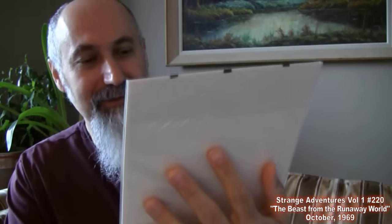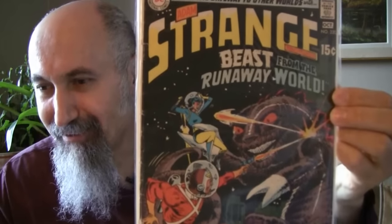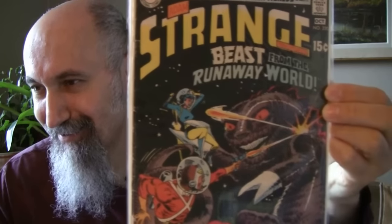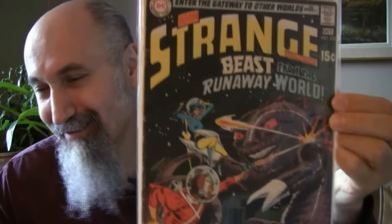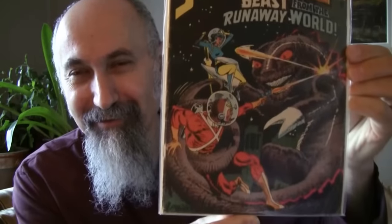Adam Strange number 220 — beautiful cover. I've been trying to get some Adam Strange books but haven't come across anyone selling a complete collection at a great price. This one was $1.19, from 1969, graded 1.5 — minor staining on lower right corner. Definitely frameable; I do like framing my comics and displaying them.